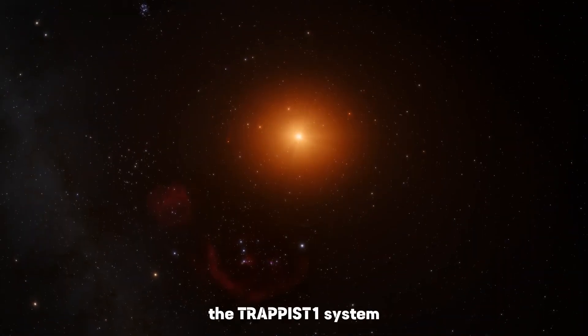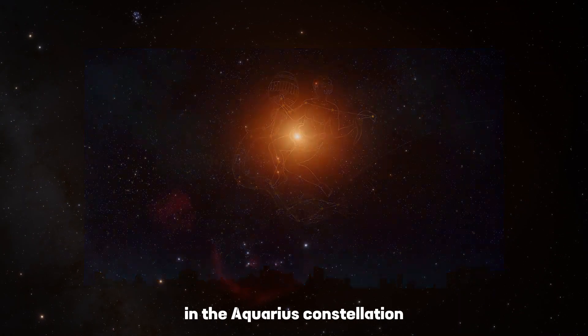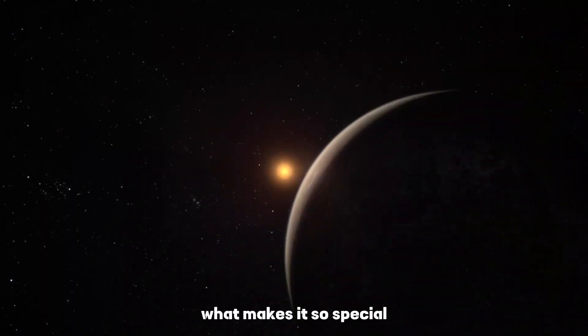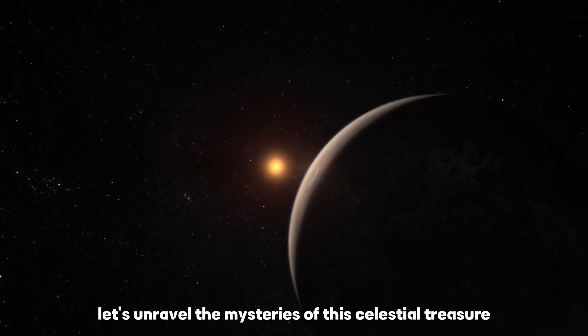The Trappist-1 system, situated just 40 light-years away in the Aquarius constellation, has piqued the curiosity of scientists worldwide. What makes it so special? Let's unravel the mysteries of this celestial treasure.